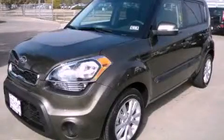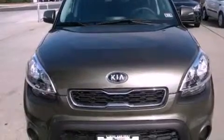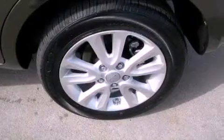This is a brand new 2012 Kia Soul. Space, utility, and fun in one unique package. It features a 2.0 liter 4-cylinder engine and an automatic transmission.